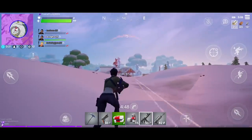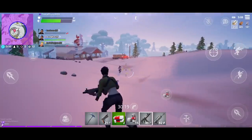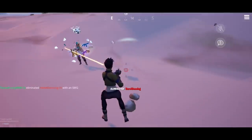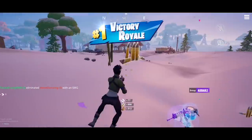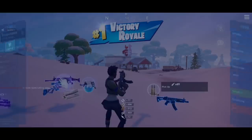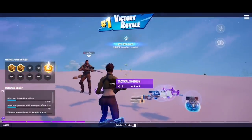All right. Miss me. Miss me, now you gotta kiss me. Oh yes. Oh no. Reload quickly. No. Quickly. Reload. Yeah. Yeah. Orangey did it, you guys. We got number one victory royale! Woo hoo! First time ever. That was amazing.